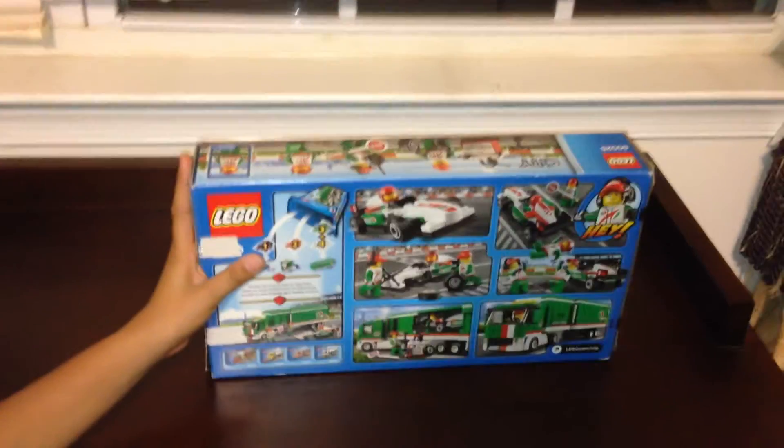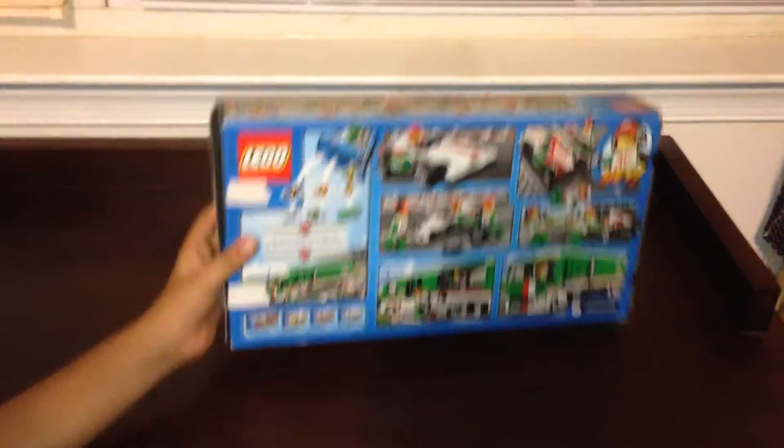It comes with a race car, three minifigs, and a semi truck. Now I'm going to show you the minifigures.